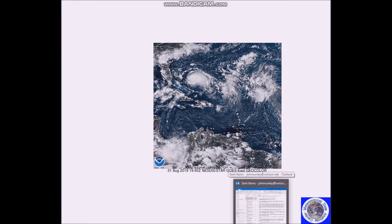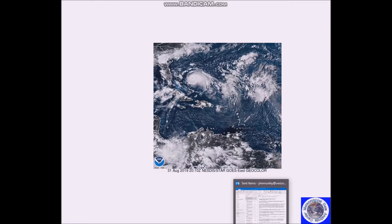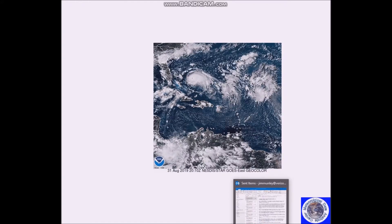There's a ridge over the southwest of the Four Corners area and also the western Atlantic, and this will help to steer Dorian towards the southeast coast — Florida, to be exact.